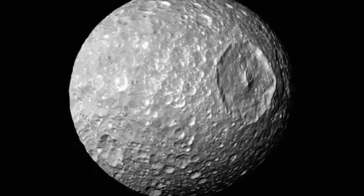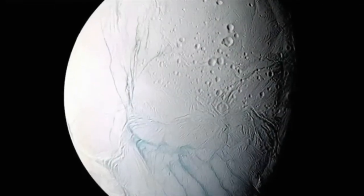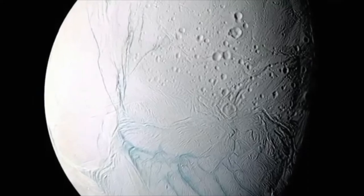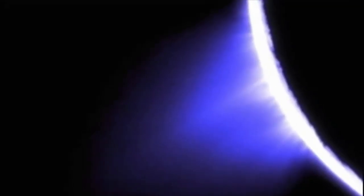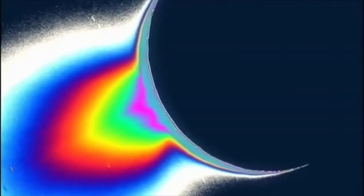There's one moon, Mimas, that looks like the Death Star if you've ever watched Star Wars. But one moon in particular caught Cassini's eye — Enceladus. At first glance it looked like a cold and lifeless icy body, but then Cassini caught the moon in silhouette and revealed something spectacular: geysers erupting through Enceladus's icy crust, shooting water vapor out into space. This water vapor has to come from somewhere — so if it is coming from underneath the icy crust, is there a liquid ocean of water underneath? Well, we don't know.